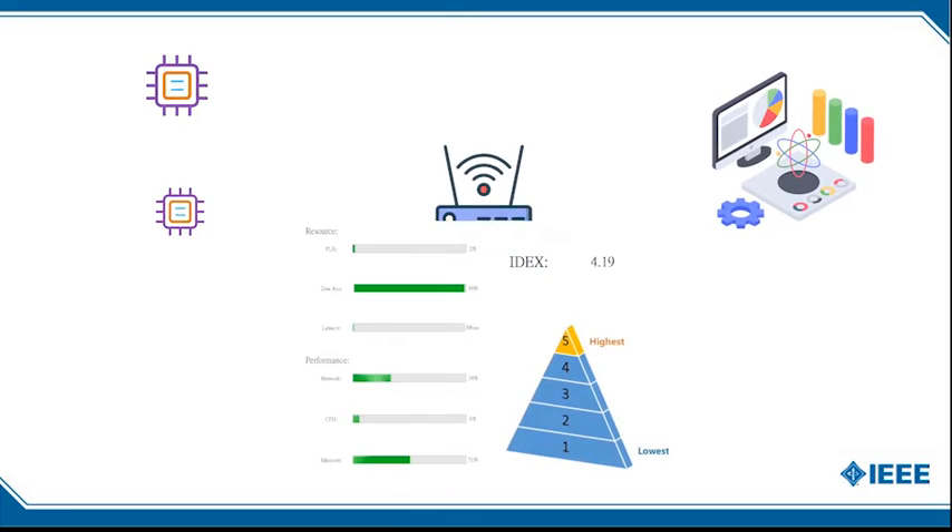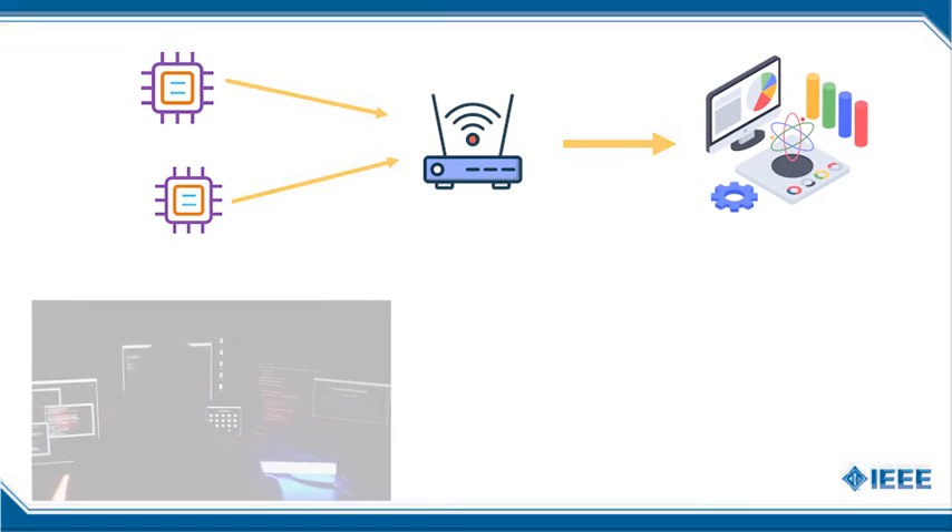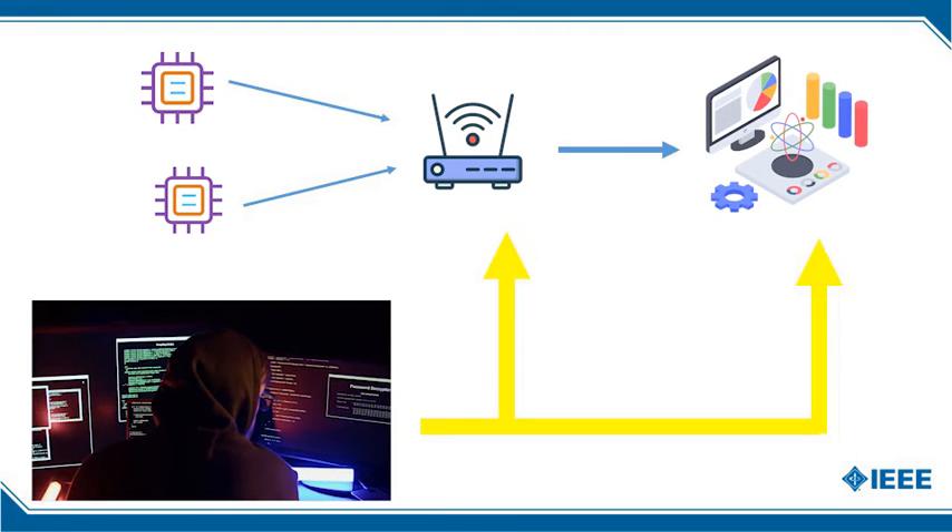Under normal operation, system information will be collected by the monitoring interface to calculate the IDEX score of the system, representing the maturity of the system.